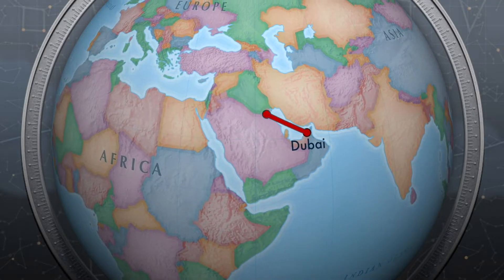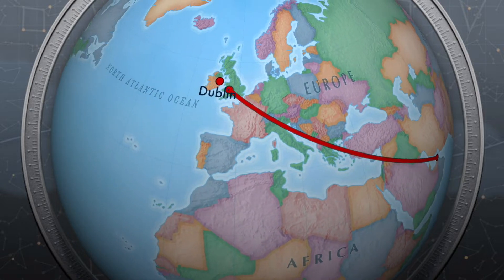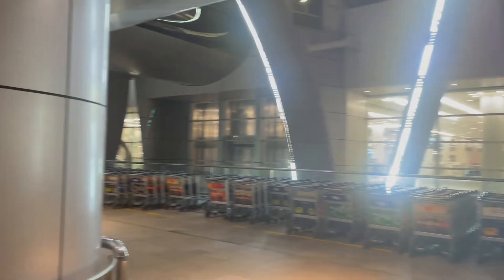Today we are travelling from Dubai to Dublin, Ireland, so join us on the trip. We were travelling with the Emirates EK161, a Boeing 777W. The flight was from Terminal 3, Dubai International Airport, and it was my first time here.